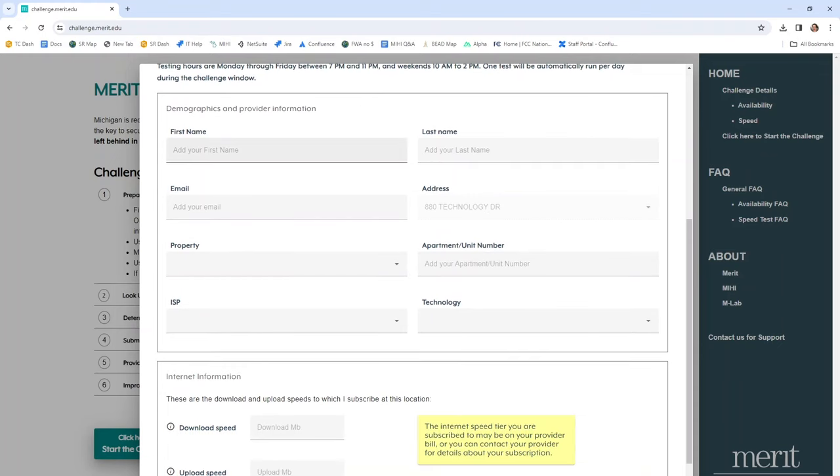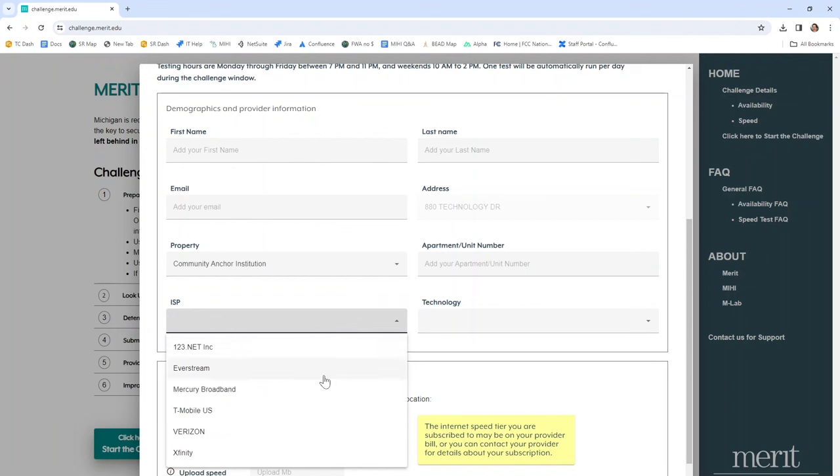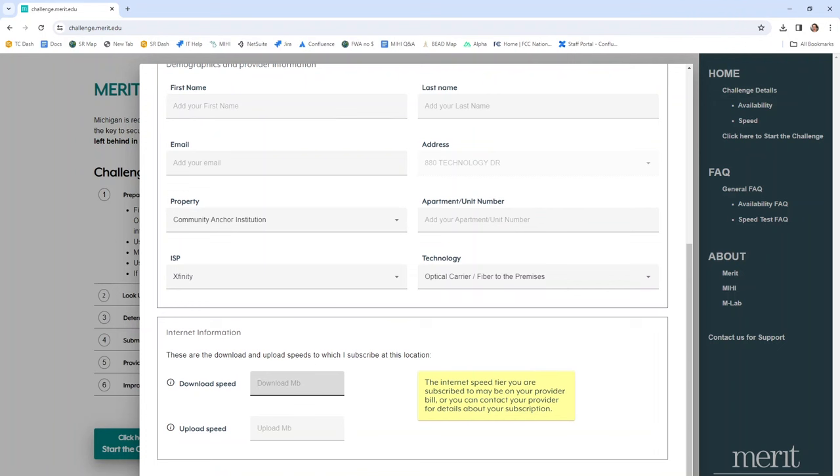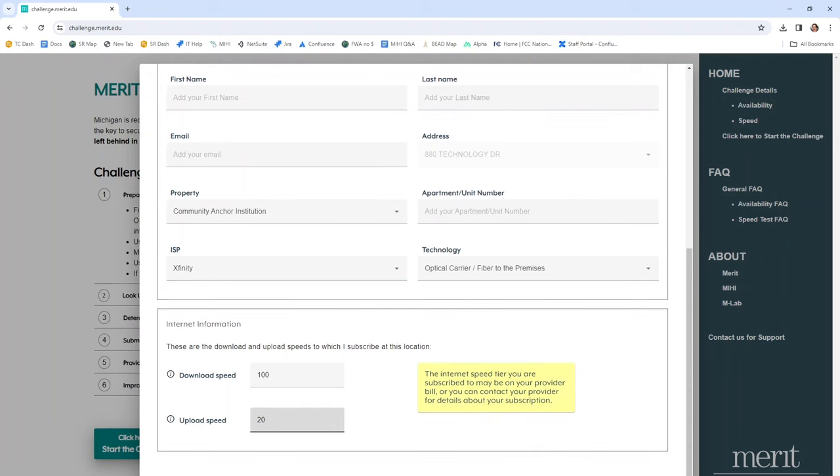Scrolling down to the second half of the screen, here you'll see that we're asked to enter your name, your email address, and some information about your property type and the Internet Service Provider to which you have a subscription today, as well as the technology that is used to deliver it to your home. Finally, we do need to enter the speeds that you subscribe to at your location. If you don't have that handy, it may be on your provider bill, or you can contact your provider for details. After your information is entered, click the Continue button.